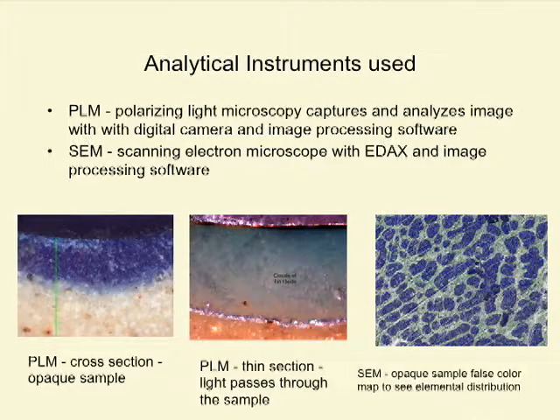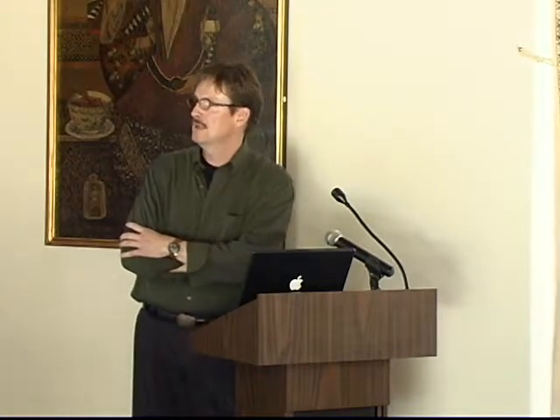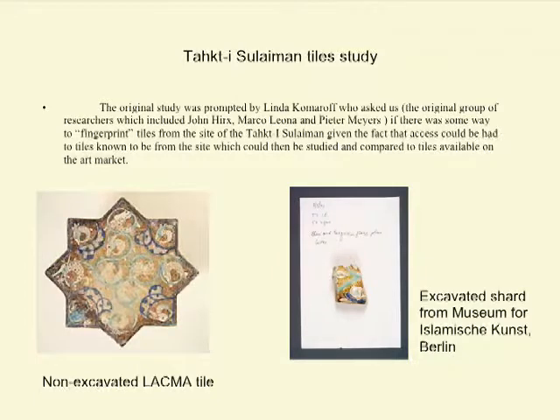The original study before the Art of the Mongols show was Linda asking an original group of researchers in LACMA's conservation center — including myself, Marco Leona, and Peter Meyers — if there was some way we could fingerprint tiles from the site of Takhti Suleiman. Given that we had access to tiles known to be from the site from the Germans, and those available in the art market, the question was how to differentiate between these two.